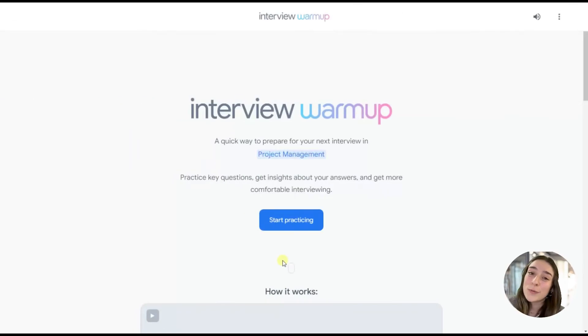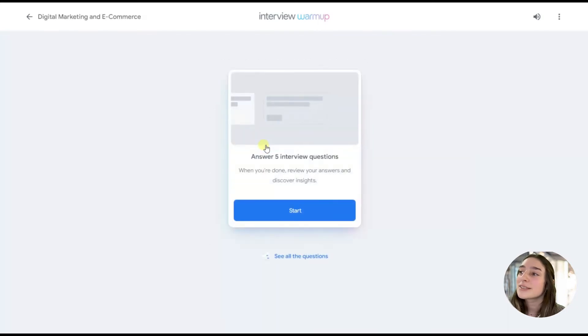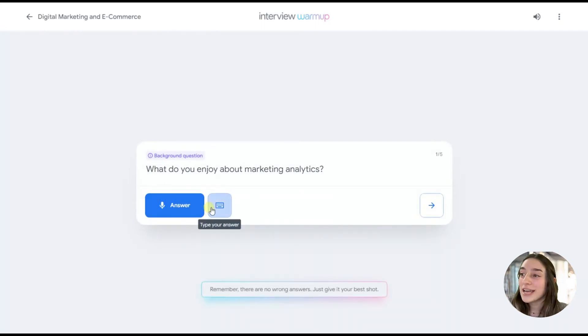Now it's the interview stage. If you thought the CV and cover letter process was the hardest, you are mistaken — the interview stage is definitely the toughest one. This tool will help you do some interview warmups before you enter your interview. It's called Interview Warmup, and it is actually by Google. You click 'Start Practicing,' choose your field — for example, digital marketing and e-commerce — and click start. It asks questions like 'What do you enjoy about marketing analytics?' and you can either record yourself or type your answer. It prepares you for the interview since similar questions will appear in the actual interview. It's a wonderful tool for practicing.